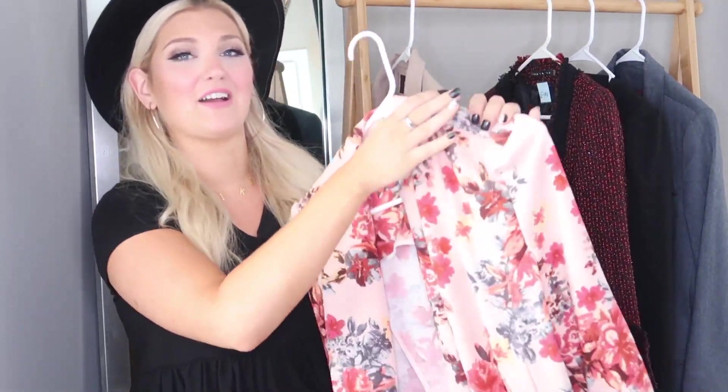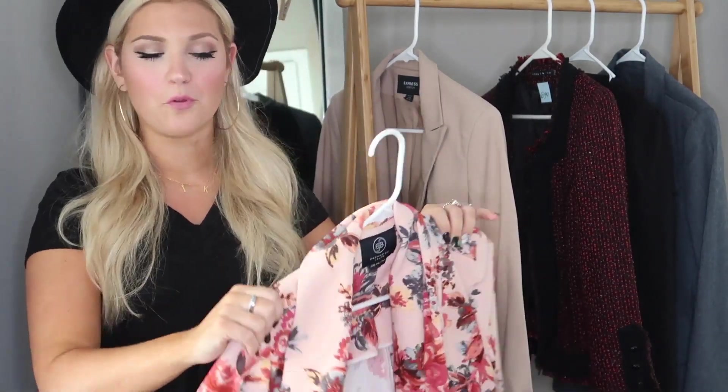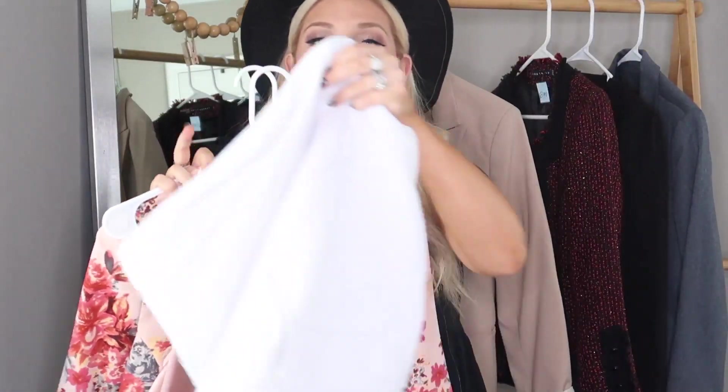We are on to our final look. We started off with fancy, moved into grunge, and now we're on to feminine and girly. This blazer is one of my favorites in my collection — it's a floral blazer I got at TJ Maxx a couple of years ago. The brand is Boom Boom Jeans. It's a gorgeous floral blazer — you don't see a lot of these. For a girly look, great for a date night or brunch with the girls, I'm going to pair it with a silky lace cami underneath to give it a little sexiness and sassiness.